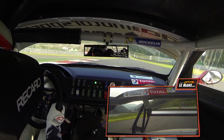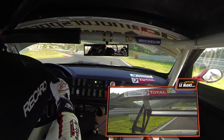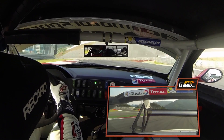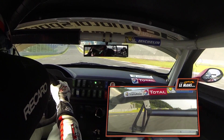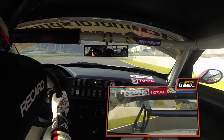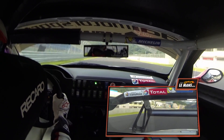Coming up towards the last corner now, again up over 200km/h. Dropping it down to 3rd gear, just letting the car settle, and now I'm full throttle, straight back on the power. Using all the downforce of the BMW to get a good exit onto the start-finish straight. Thanks for joining me for a hot lap of Inje Speedia in my BMW Z4 GT3, and I hope you enjoy the rest of the show.